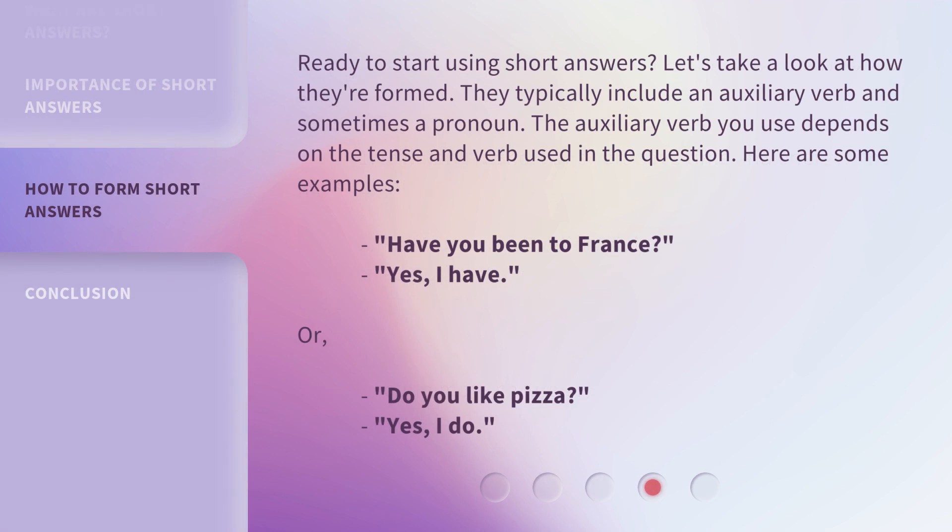Ready to start using short answers? Let's take a look at how they're formed. They typically include an auxiliary verb and sometimes a pronoun. The auxiliary verb you use depends on the tense and verb used in the question. Here are some examples: 'Have you been to France?' — 'Yes, I have.' Or, 'Do you like pizza?' — 'Yes, I do.'